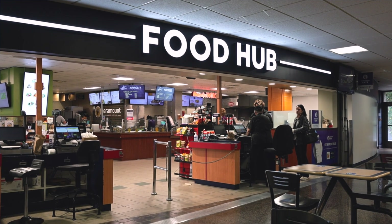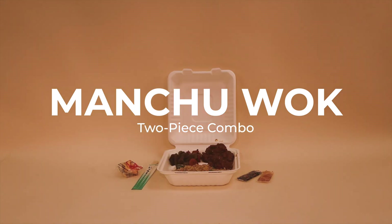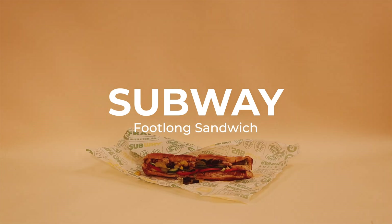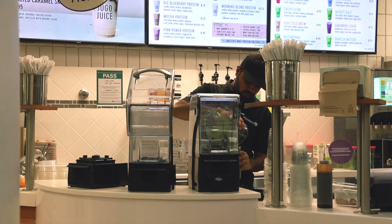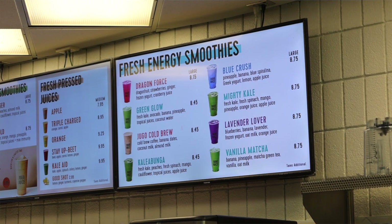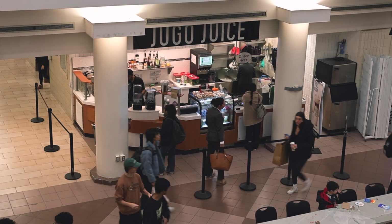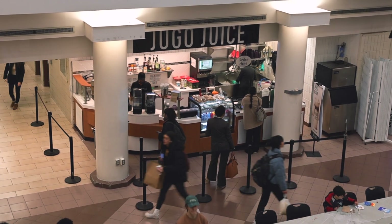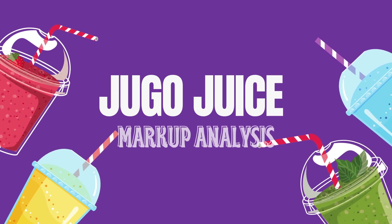To put that into perspective, that same price can get you three cream cheese bagels from the Spoke, a two-piece combo from Monjiwak, or a foot-long sandwich from Subway. But paying upwards of $15 for a smoothie isn't anything new — the cost of Jigo Juice compares to most other juice bars across the country. So why is the markup on Jigo Juice so high, and how much do those smoothies really cost to make? This is the markup analysis of Jigo Juice.